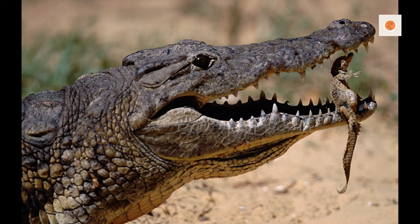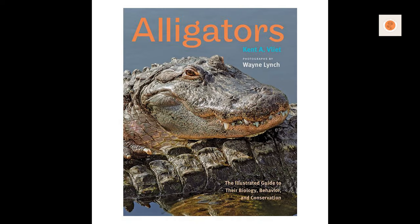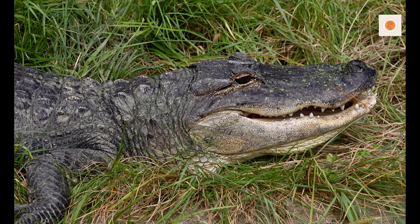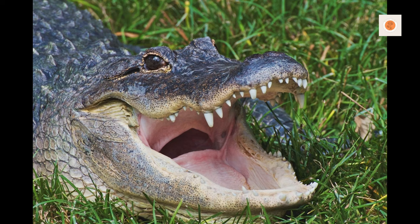Common Name: American Alligator. Scientific Name: Alligator mississippiensis. Lifespan: 35–50 years. Size as adult: 10–15 feet (3–4.6 m). Weight: 1,000 pounds (450 kilograms).